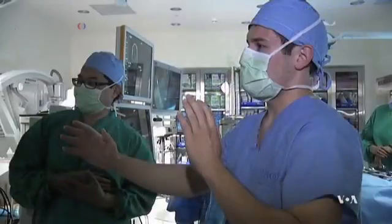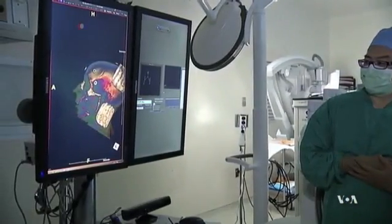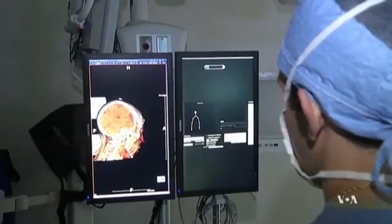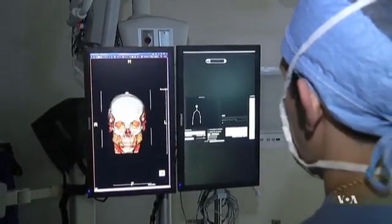Similar to the graphics in a video game, the multidimensional color images are displayed on a touch-sensitive screen, enabling doctors to manipulate them and virtually fly through body parts from all directions, rotate them, and zoom in and out.